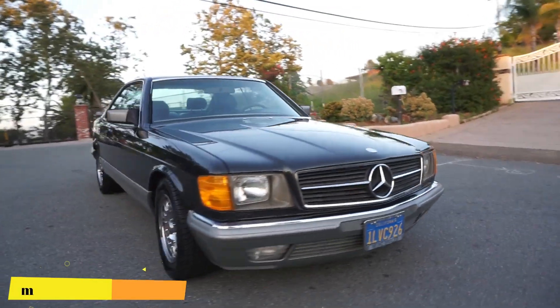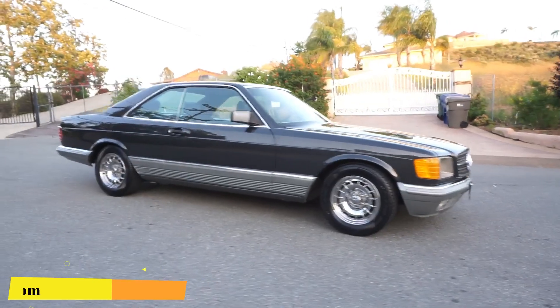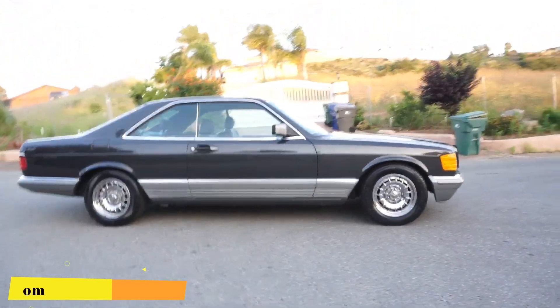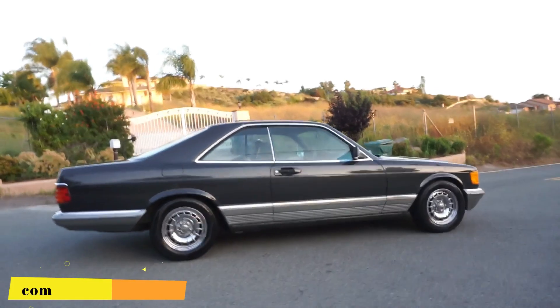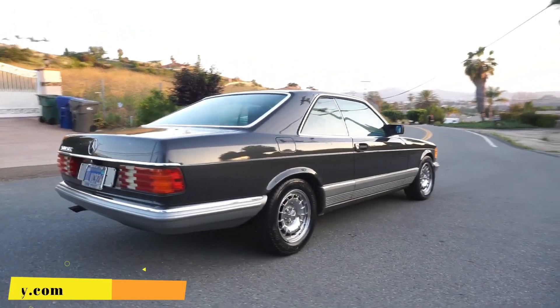I'm going to do a quick walk around so you can see the body, the shape, the shine and all that. And then when I get done, I'll show you the interior because this is the interior part of my review. I did the exterior and showed you any damages, which there ain't much to talk about.